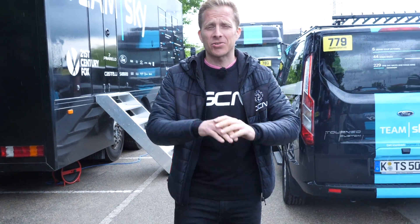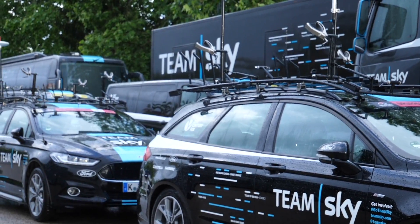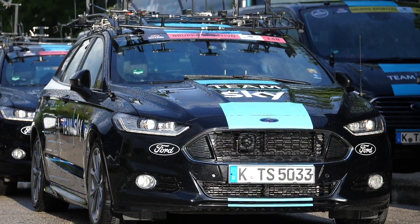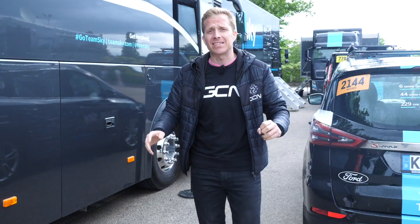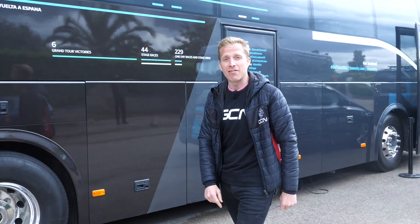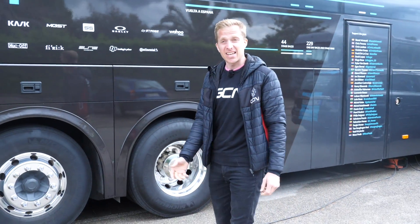I'm here at the second rest day of the Giro d'Italia. Whilst driving past on this main road next to this hotel, I saw all of these vehicles from Team Sky. I didn't have a clue why they had so many here, but apparently each and every one plays an integral part in the teamwork behind the team at the race. So let's take a closer look and see basically what each car and vehicle does.